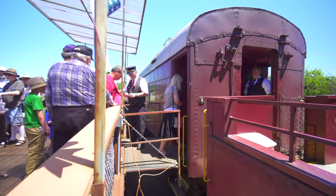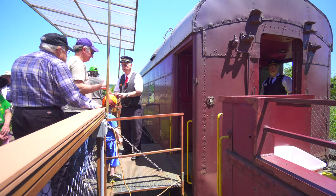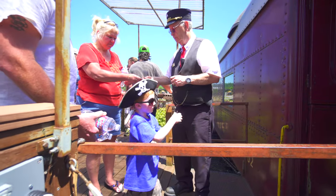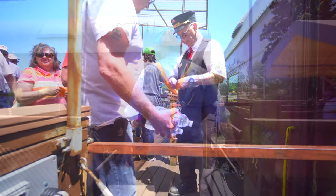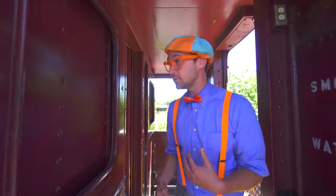All aboard! Now it's time for all the passengers to load on up so we can go for a ride. Now it's my turn to ride the train. Come on, you can join with me.